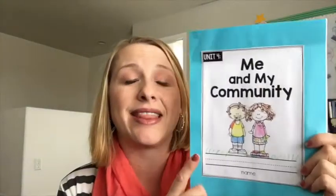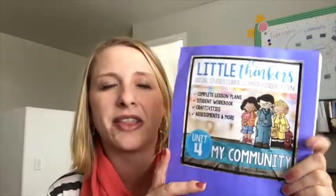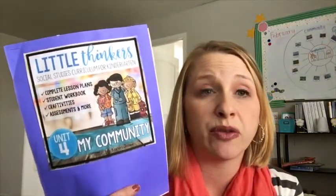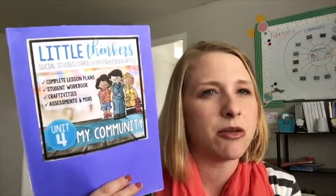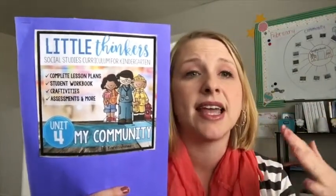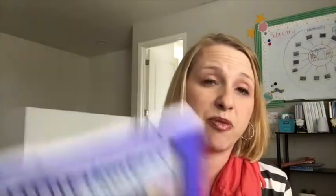We have also started unit four of the curriculum by Karen Jones — the Little Thinkers curriculum. This unit is called My Community. When you purchase it, it's a PDF file. We've done unit one before, and this is now unit four. It's a little more teacher-intensive — there's more preparation I have to do on my end compared to the first unit. But I do like it so far and it's working well.